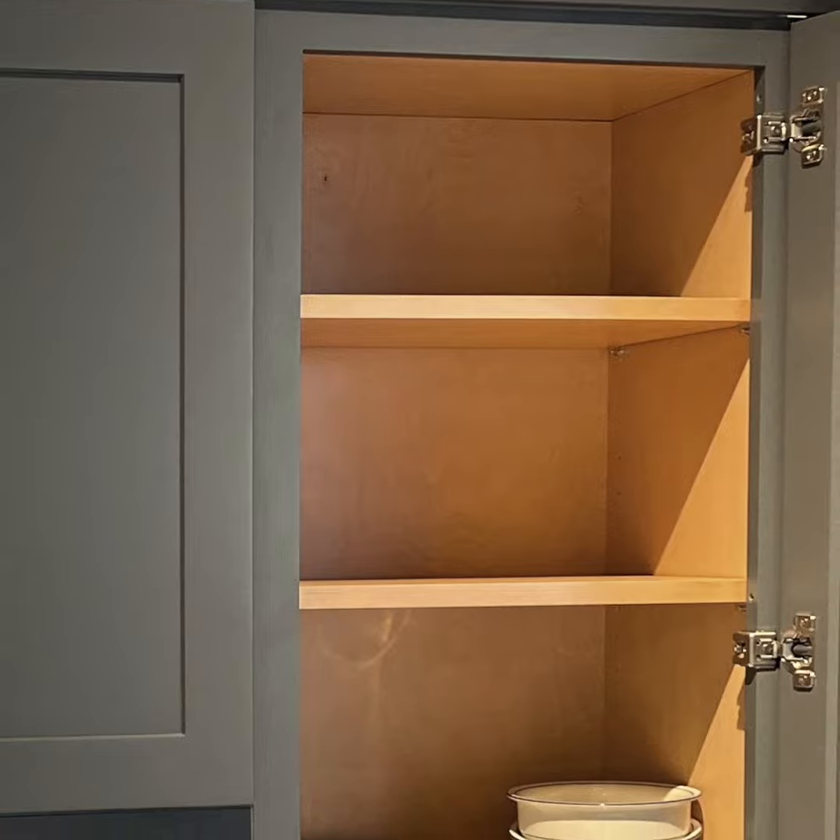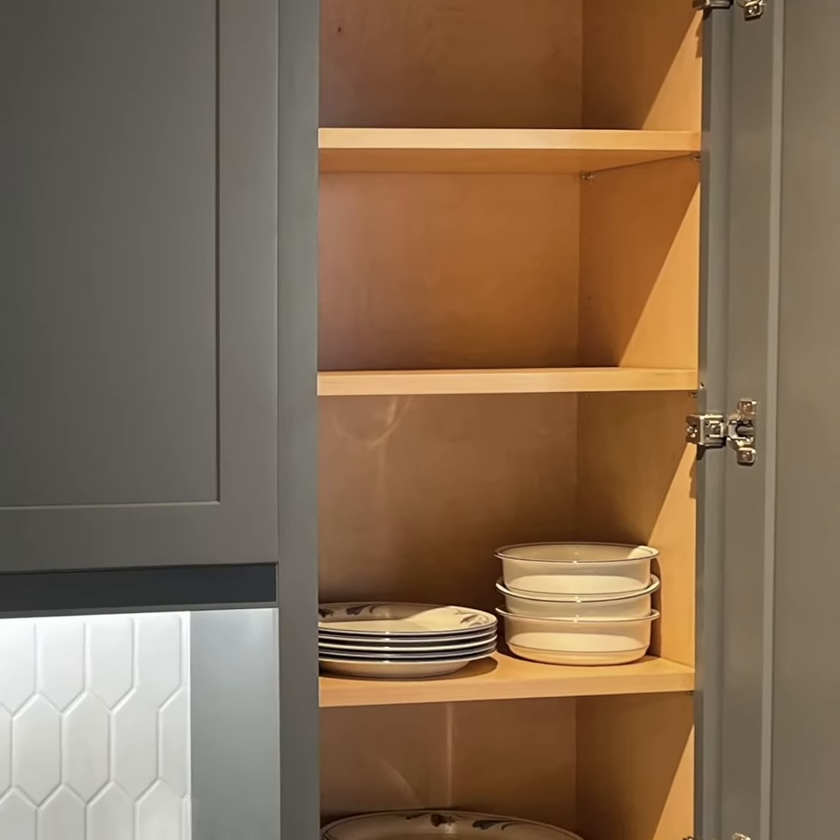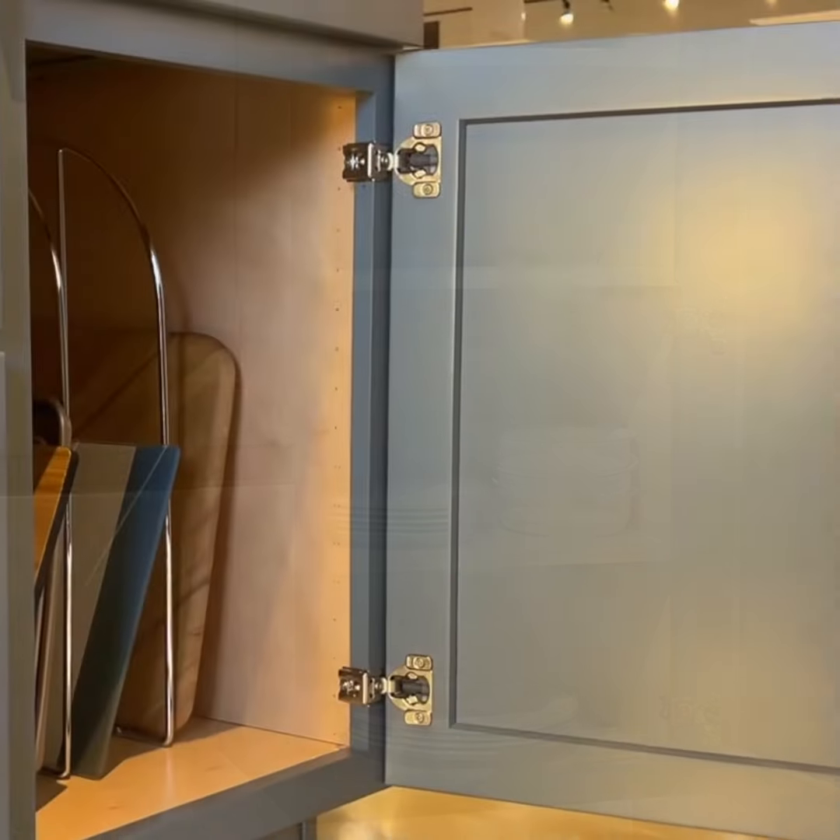All of Montra's cabinets feature all plywood boxes, matching exteriors, and natural interiors.